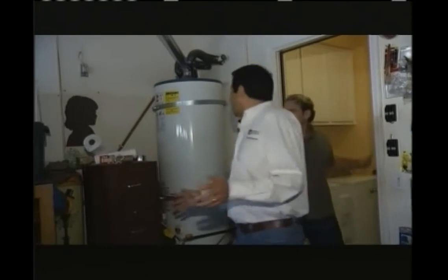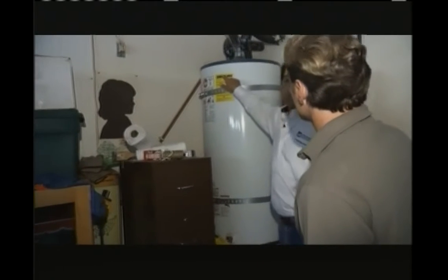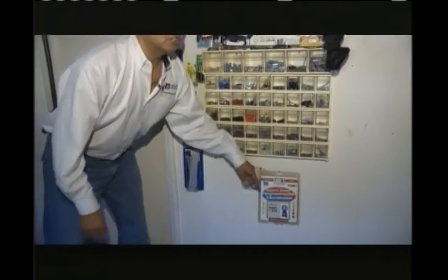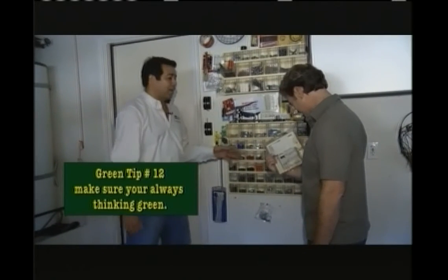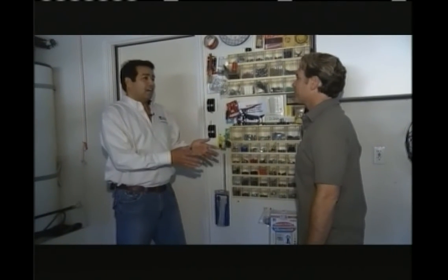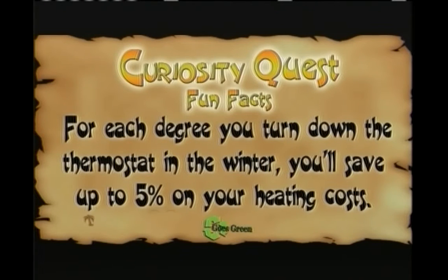Our quest has taken us to the garage. The good news is they have their hot water heater here with the energy guide label — that's another way to check when shopping for appliances: always look at how much it's going to cost to use it, not just to buy it. There's one bad thing in here — they have a programmable thermostat, which lets you set different temperatures at different parts of the day, but it's sitting here unused. They need to hook it up and set it so in the daytime when people are gone, in the summer they let it get a little warmer, in the winter a little cooler. Fun fact: for each degree you turn down the thermostat in the winter, you'll save up to 5% on your heating costs.